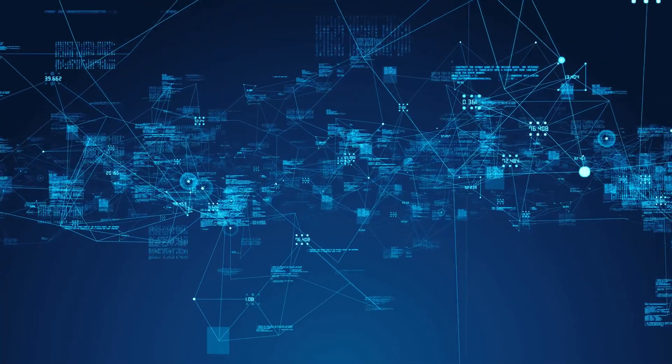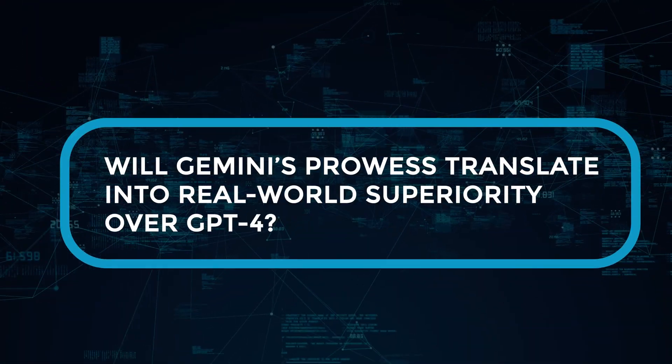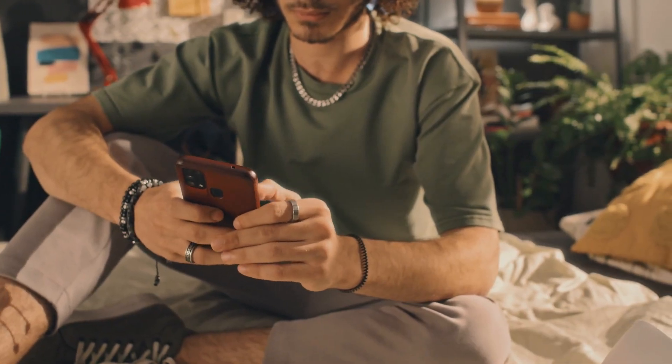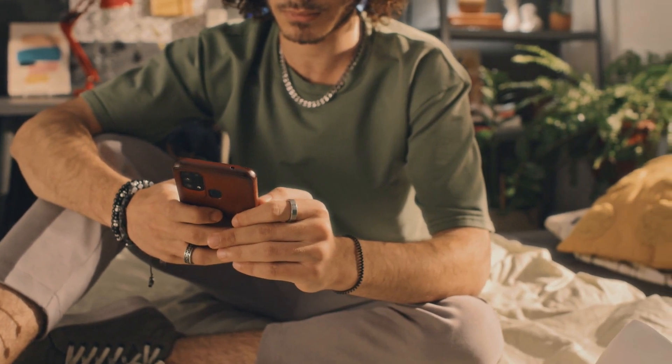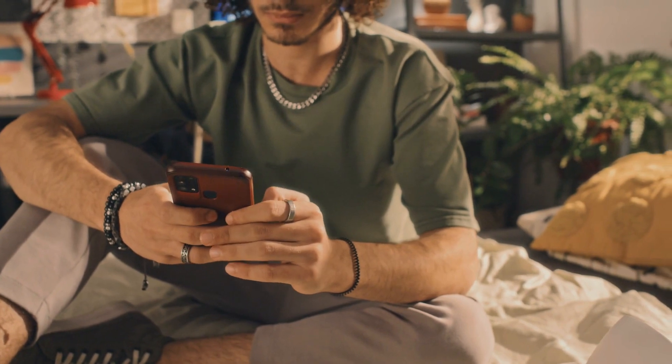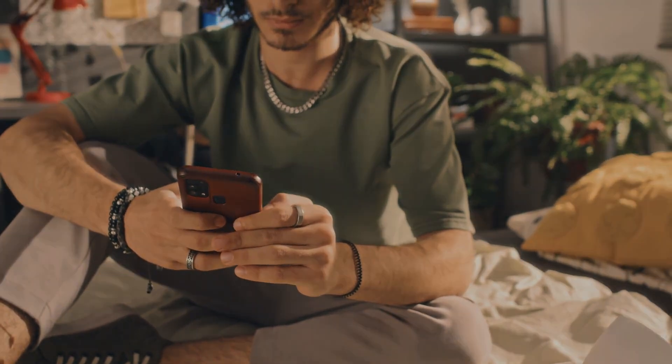The question that lingers: will Gemini's prowess translate into real-world superiority over GPT-4? Share your insights in the comments below. For enthusiasts of AI and technology, remember to show your support by liking and subscribing. Thanks for watching, and I look forward to engaging with you in the upcoming video.